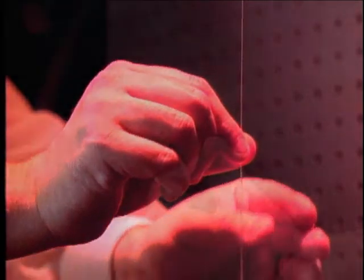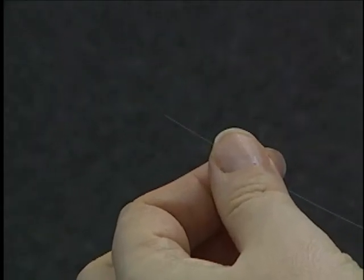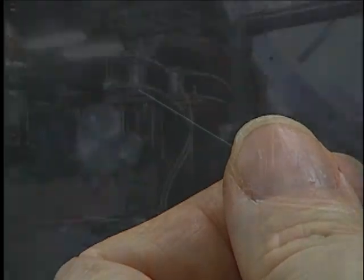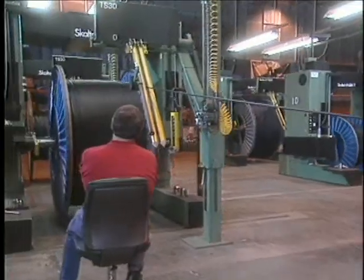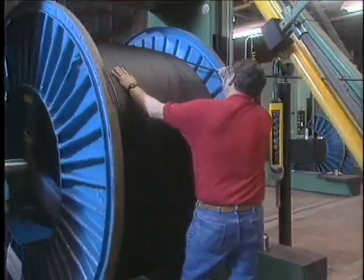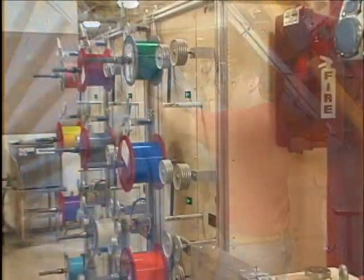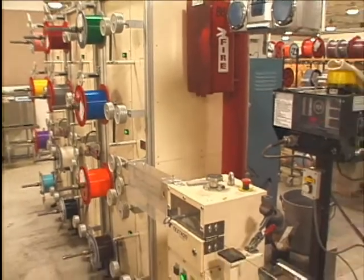Another of the finer attributes of fiber is its small size. Optical fibers are not much thicker than a human hair. Even when fibers are coated and incorporated in cable structures, they are far smaller and lighter than metallic cable. With the widespread proliferation of fiber optics, manufacturers have developed numerous types of fiber optic cables to meet the challenges of today's optical applications.